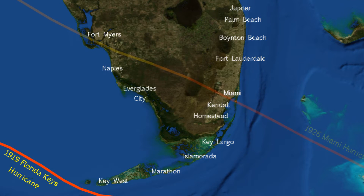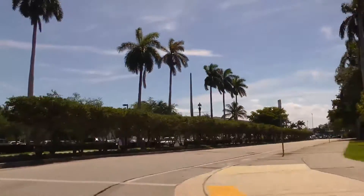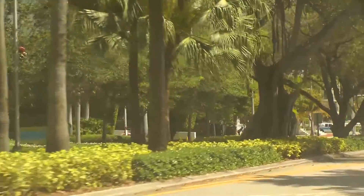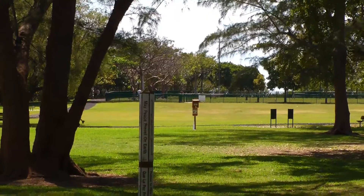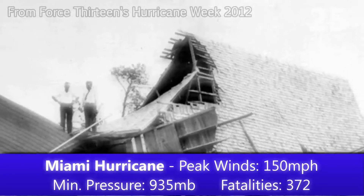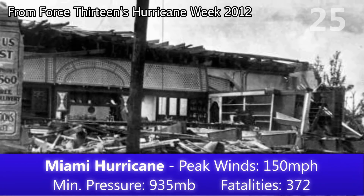Seven years later there was the Miami hurricane of 1926. What became known as the Great Miami hurricane peaked as a strong Category 4 storm, making landfall near here at Coral Gables, just south of Miami. During the half-hour passage of the eye, many people took to the streets believing that the storm had passed, only to receive the second half of the storm, which took many lives as a result. In the end, 372 were killed, and the storm caused $100 million in damages — a staggering amount for the time.